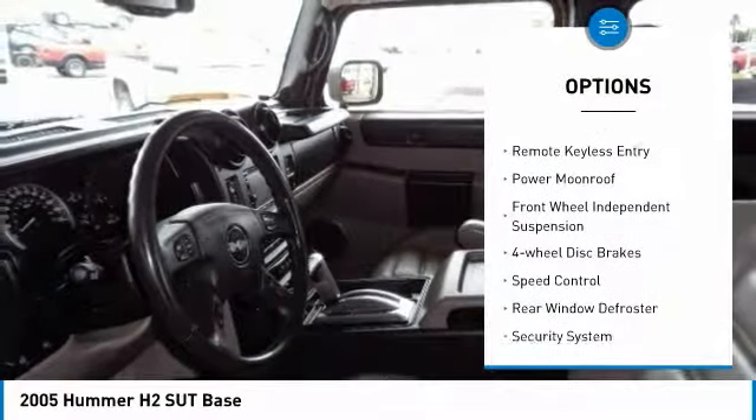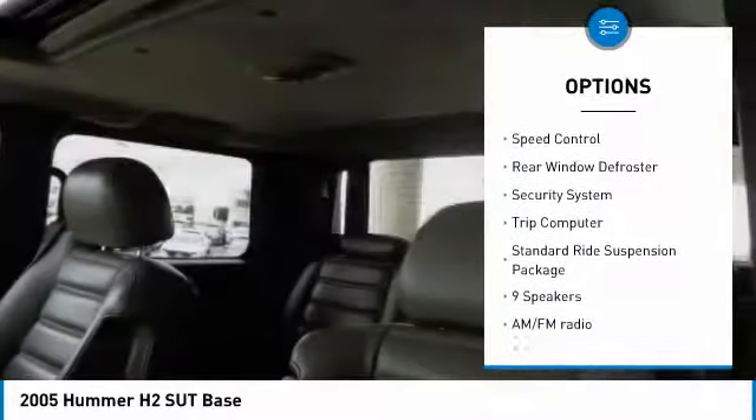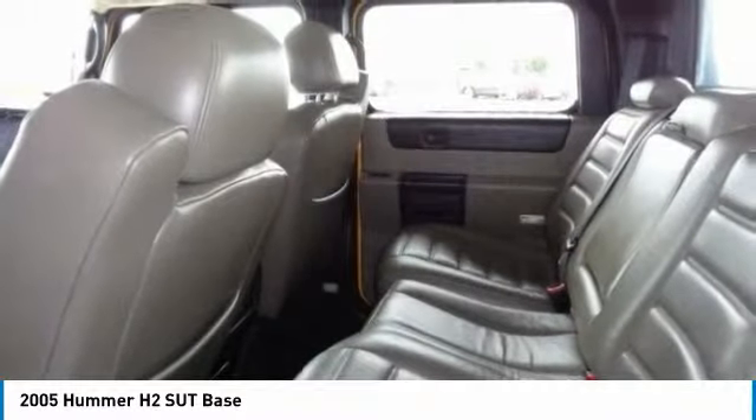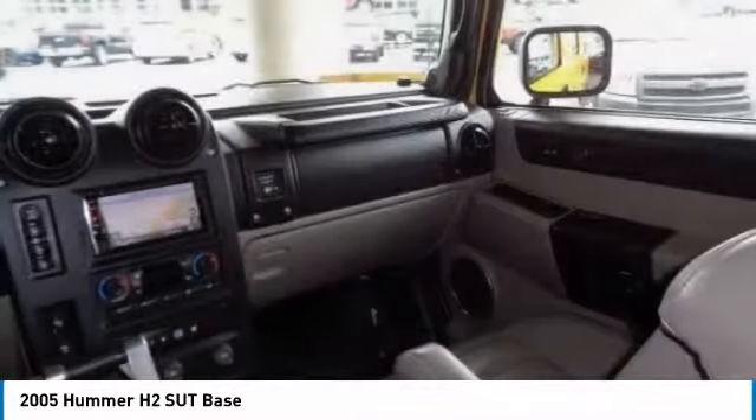Alloy wheels, traction control, remote keyless entry, power moonroof, front-wheel independent suspension, four-wheel disc brakes, speed control, rear window defroster, security system, trip computer. Wouldn't you look great in this vehicle?